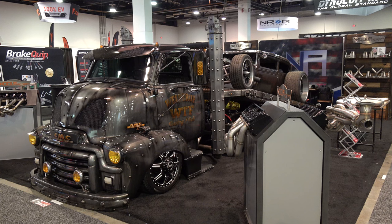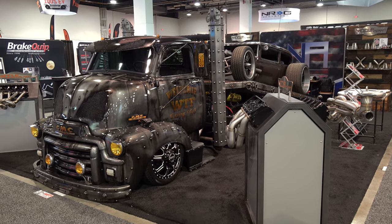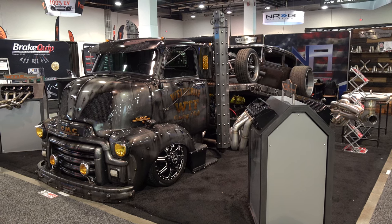So there you go — from the 2022 SEMA show and Welder Up, a very cool GMC car hauler. Hope you all have enjoyed it. See ya!